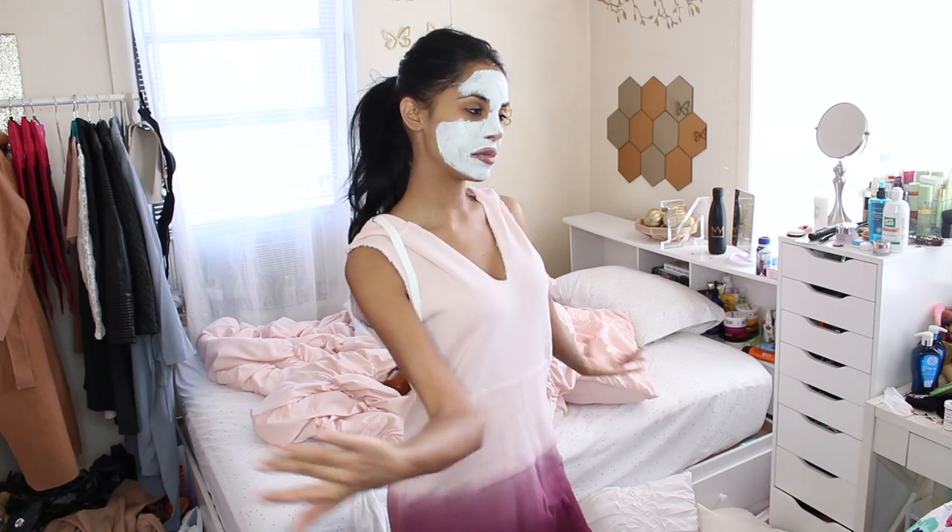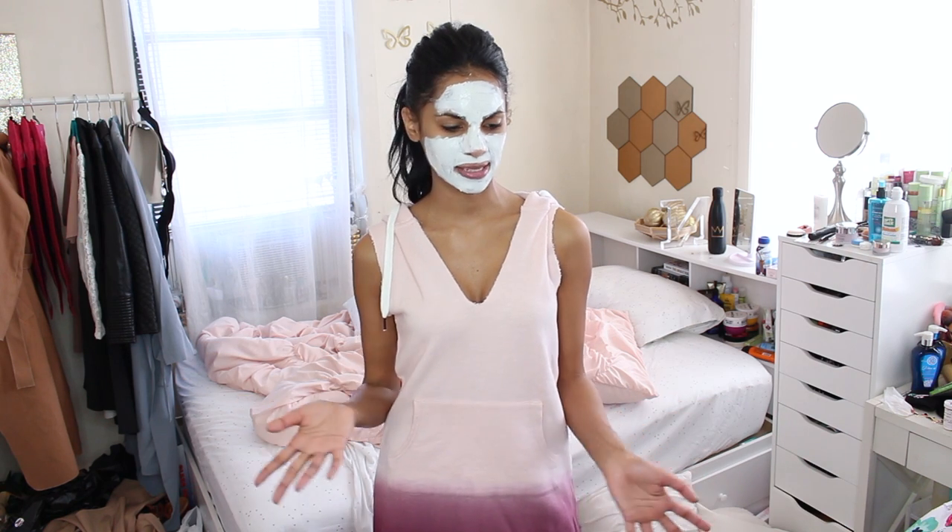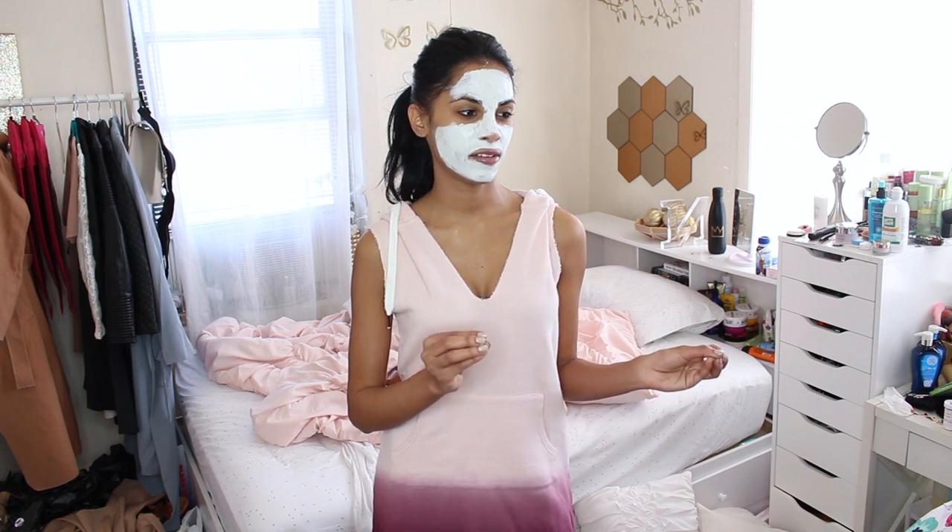Hey guys, it's Natalie, welcome back to another clean with me. This time I feel like it's a bigger mess and you guys really seemed to like my other one. I was going to clean this room right now and I was like, why not film it? You guys are constantly asking me. I just feel like it's really repetitive because my mess always looks like this and I clean it the same way. If you guys are interested, let me know in the comments below and I would make more of these.